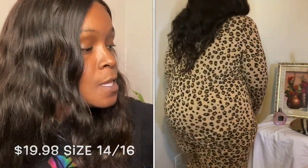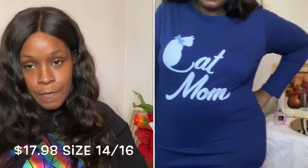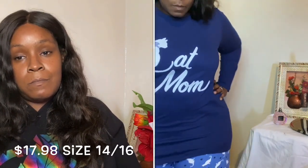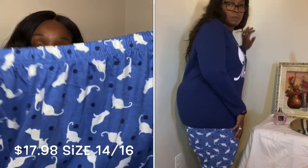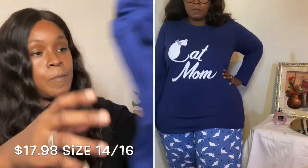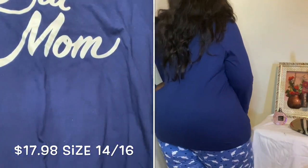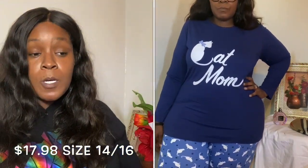The next thing is another two-piece set — also cat print. I have a cat; maybe I am a cat person after all. These are lounge pants, no drawstring but a nice generous waistline, size 14. It came with a long sleeve shirt with a cat on the front. This fit me well — it's going in the keep pile.